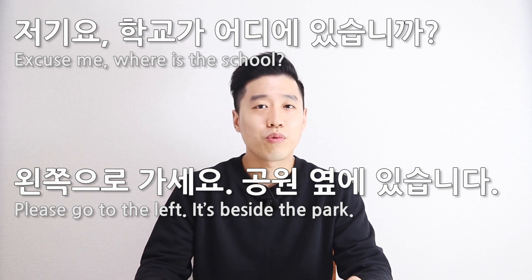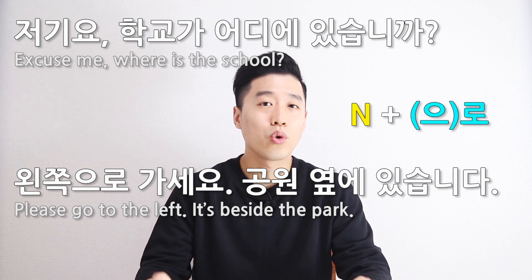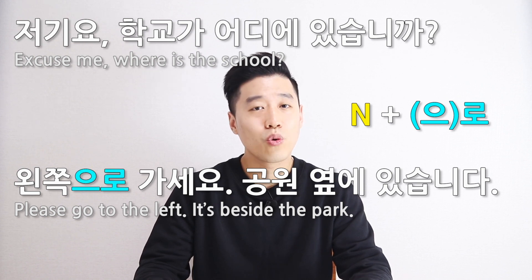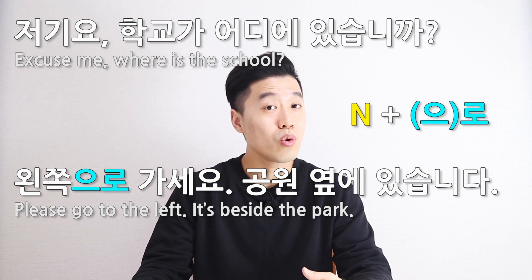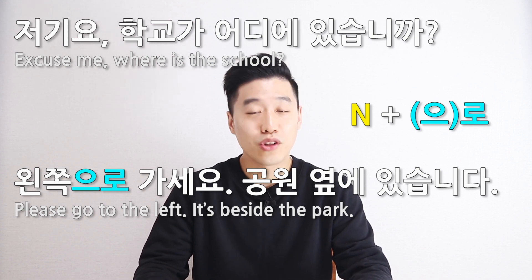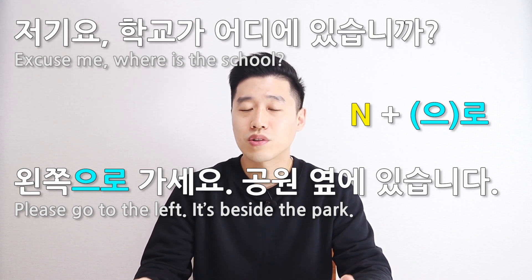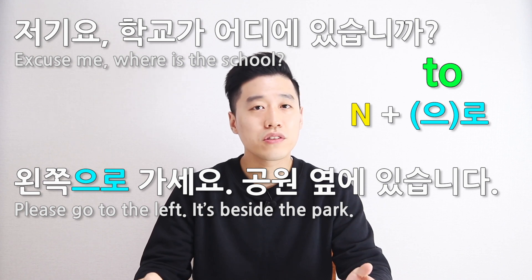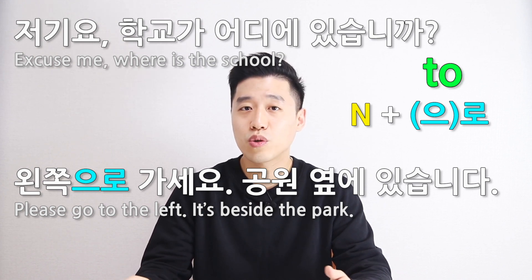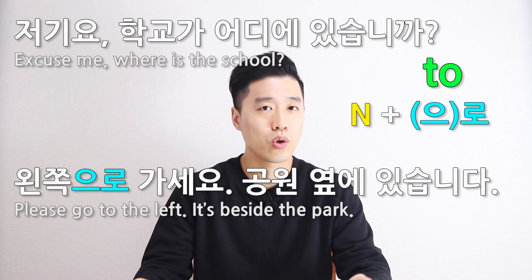If you want to express directions to a particular destination, you need to use 로 or 으로. Can you see 으로 from 왼쪽으로? It is a particle attached to a noun describing a place or destination. It corresponds to 'to' in English. So, 왼쪽으로 가세요 means 'please go to the left.'